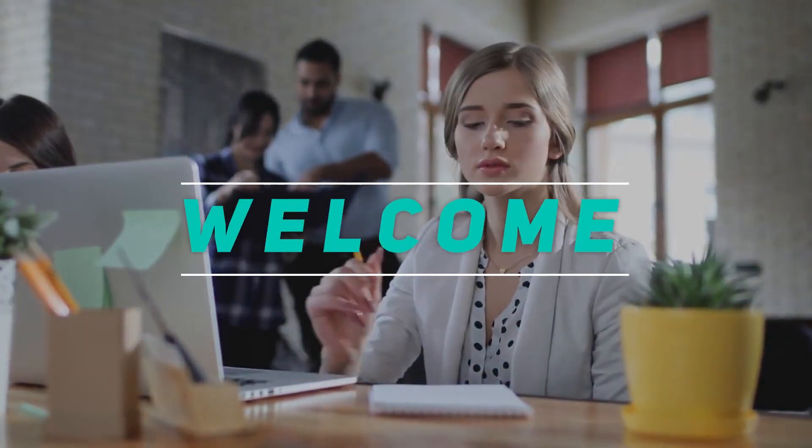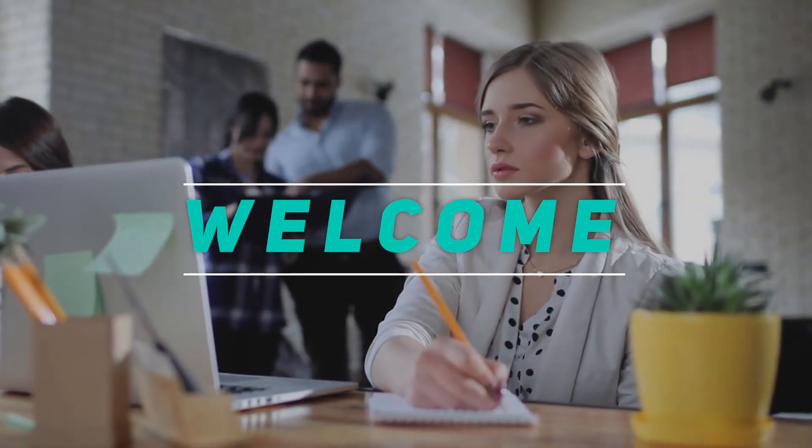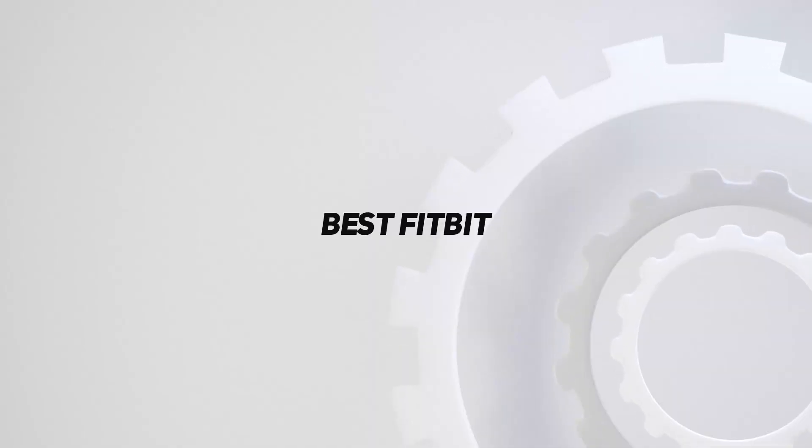Hey, welcome back to my channel. In this video, I'm gonna talk about the top 5 best Fitbit.